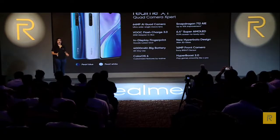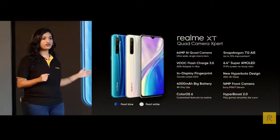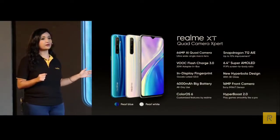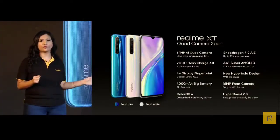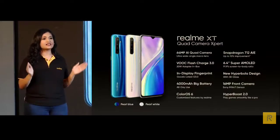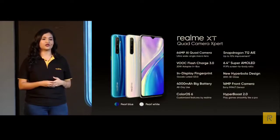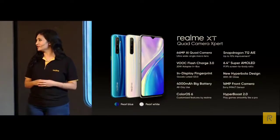This is our Realme XT, equipped with the first 64 megapixel AI quad camera, the upgraded Snapdragon 712 AI, the super fast VOOC 3.0, a massive 4000mAh battery, a Super AMOLED display with in-display fingerprint, the new hyperbola design, and ColorOS 6 with many new and interesting features. We are very excited to bring the world's first 64 megapixel phone to India so you can experience ultra-high imaging. To officially launch, please welcome Madhav and Aaron for the photo op.